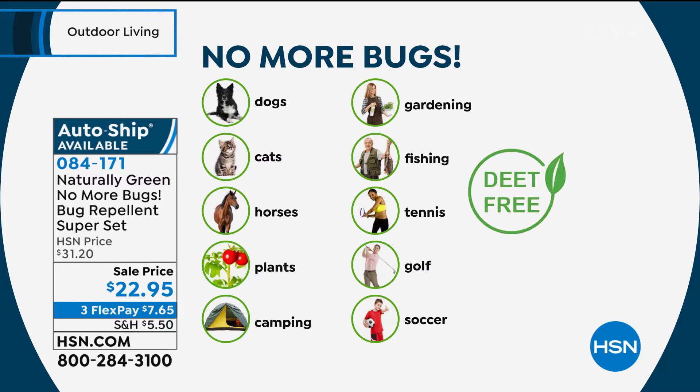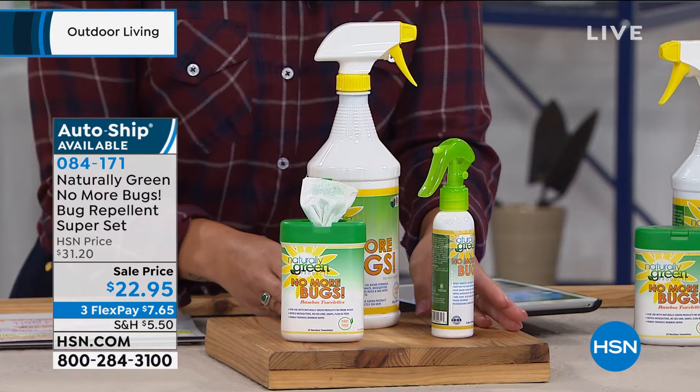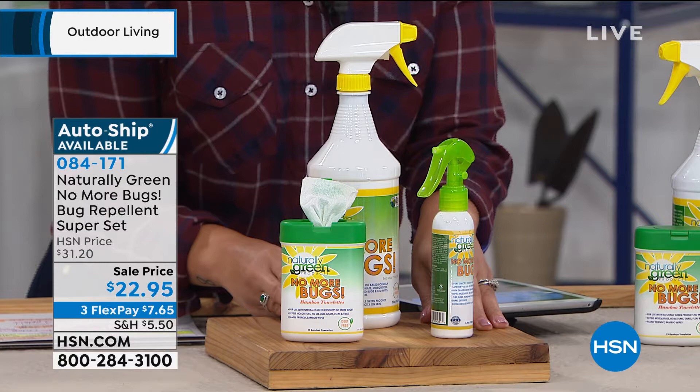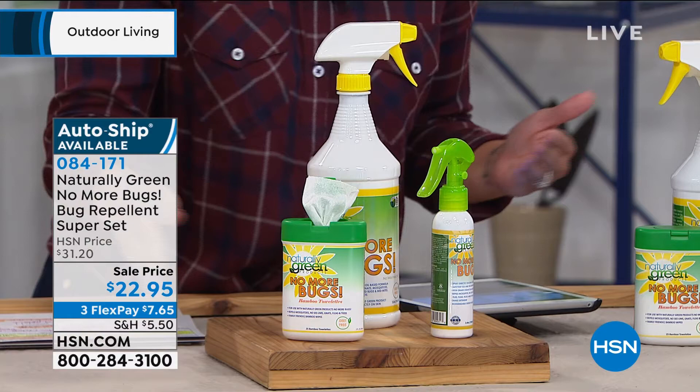Let me tell you right now — I have some other spray underneath my kitchen sink. I would never spray that on my dog. But with Naturally Green No More Bugs, you can spray it on your pets. So you're getting the 32-ounce bottle this morning, plus the container for travel — just fill this up and take it on the go. Leave it in your car, put it in your backpack. Anytime we're outside spending a lot of time outdoors, just take this with you. And I love the wipes — you can use them to wipe down counters or your outdoor patio table to keep the bugs away.